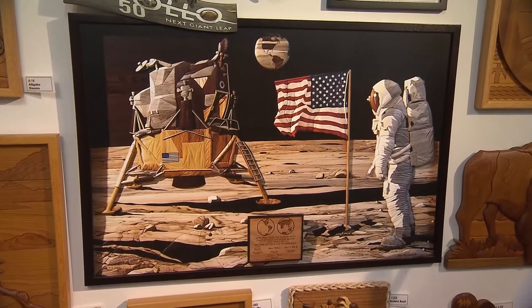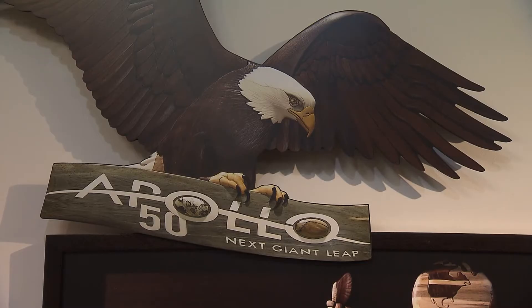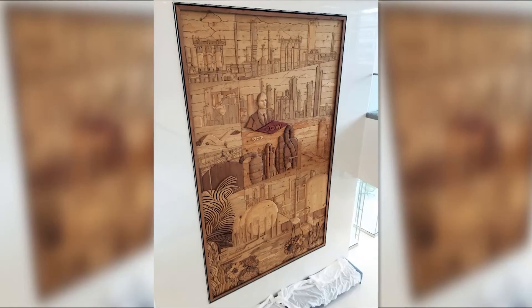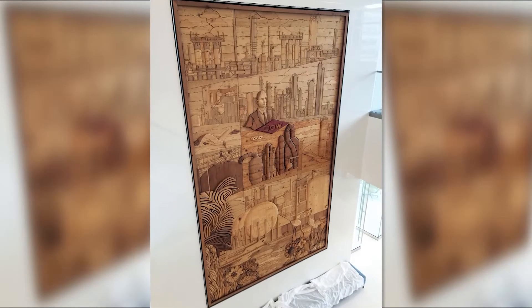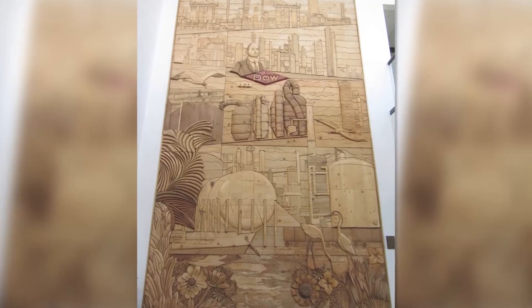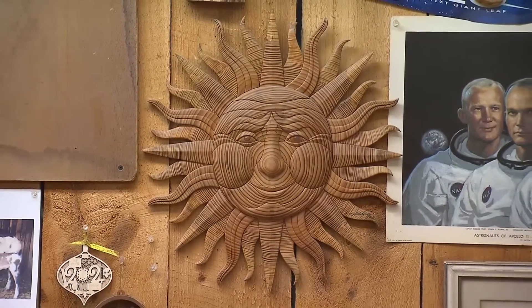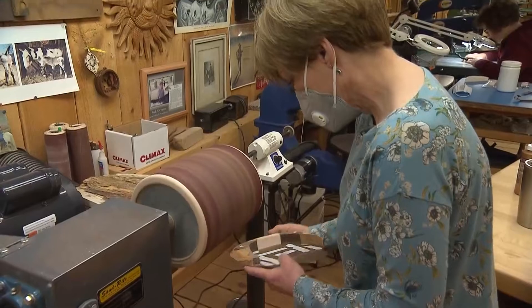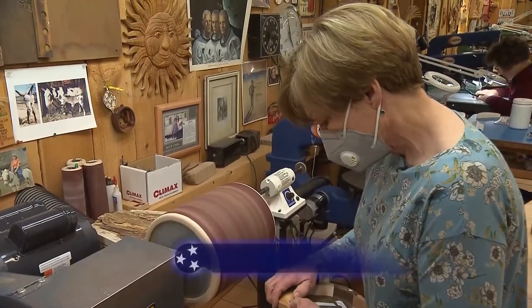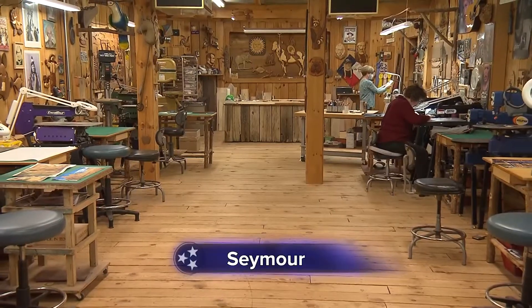Other famous pieces include one created for NASA and the 50th anniversary of Apollo 11. Judy holds the record for the largest intarsia work of art — a 20-foot long piece created for Dow Chemical. And you might recognize a sun piece that was shown on a network morning show. At the end of every day, Judy can't quite believe this is her life — that she's made a living from her passion and has goals for the future.